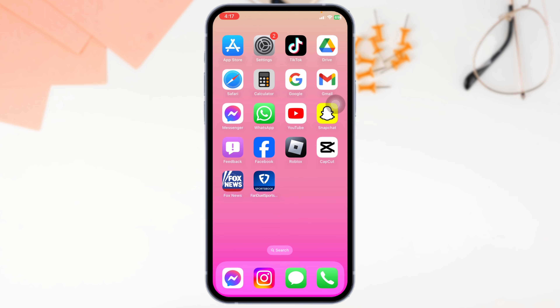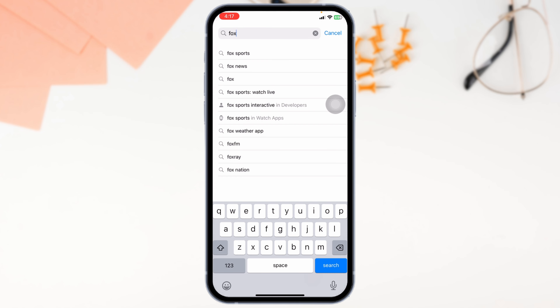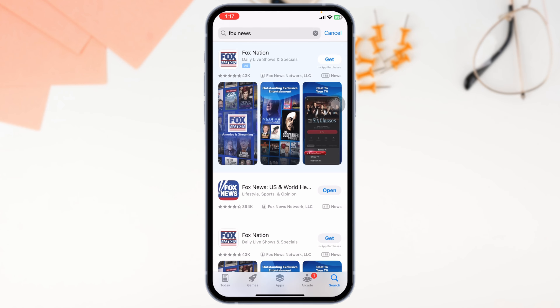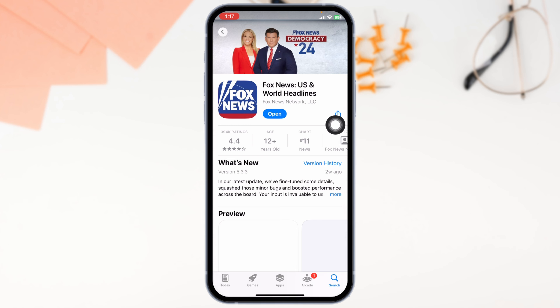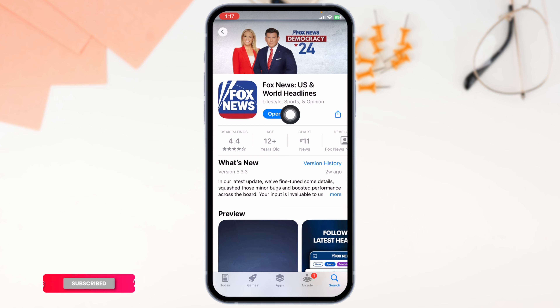Solution 1: Update the app to its latest version. For that, launch your Play Store or App Store. In the search box, type in the app name Fox News and then search for it. The app will appear — click on it. You'll see the option of Open or Update. If you find the option of Update, just click on it and update the app to its latest version.